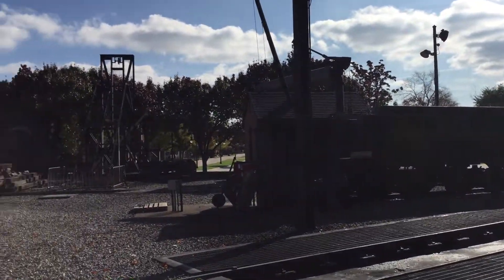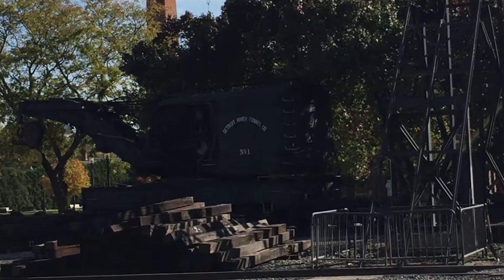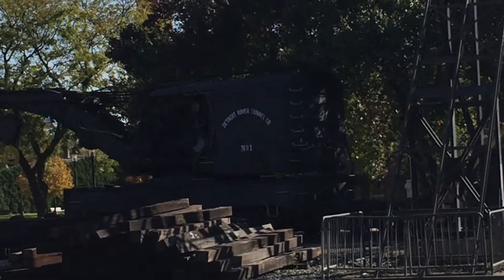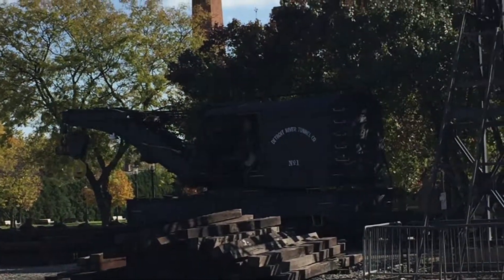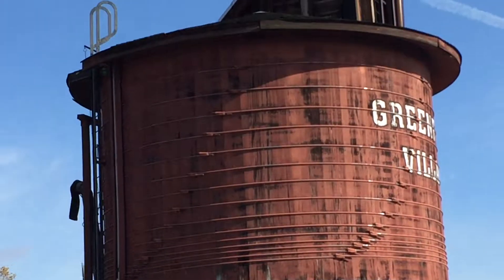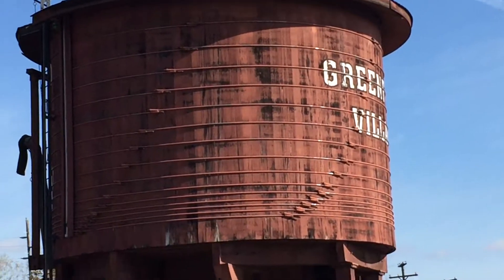Inside number seven's tender we have an old crane car here. The absolutely massive crane-built village water tower.